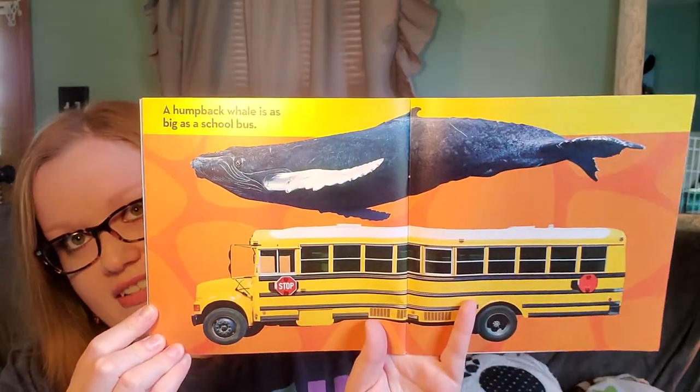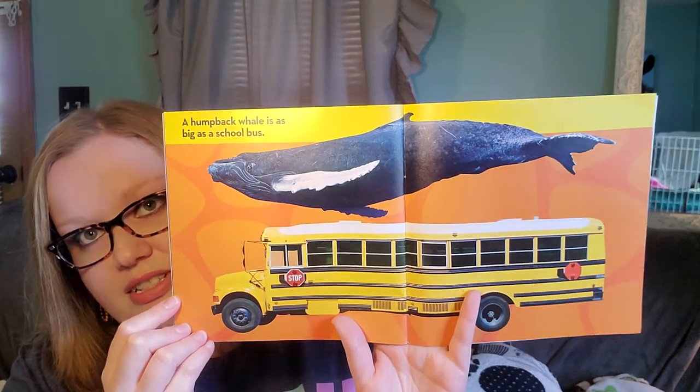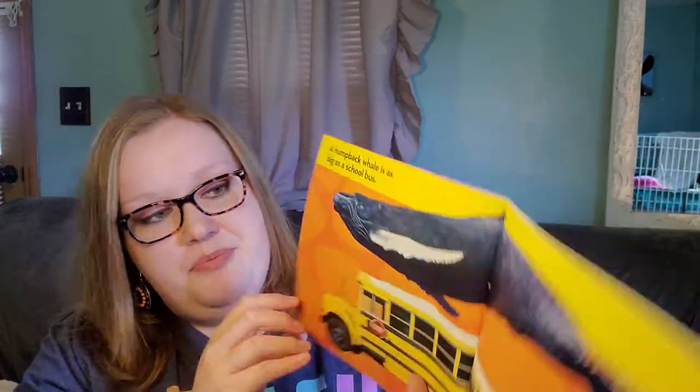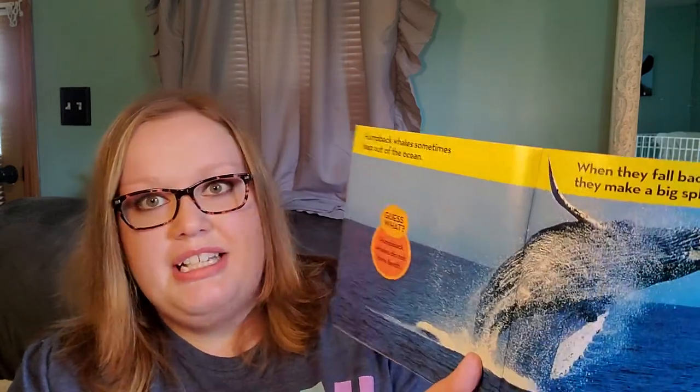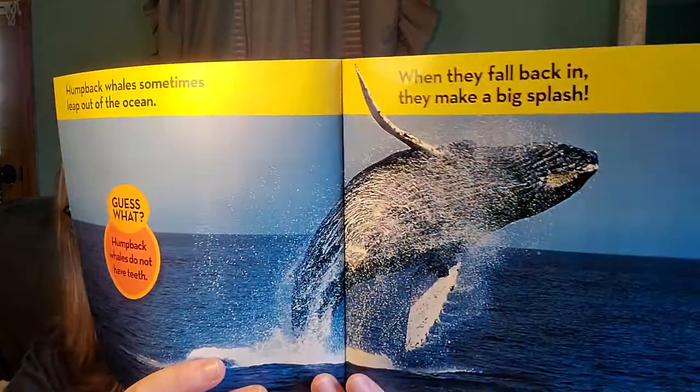A humpback whale is as big as a school bus — look at that! Imagine seeing one of those; that is huge. Humpback whales sometimes leap out of the ocean, and when they fall back in, they make a big splash. And guess what? Humpback whales don't have any teeth.